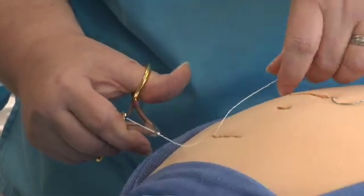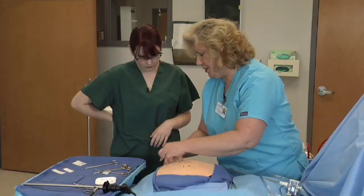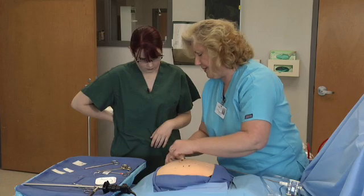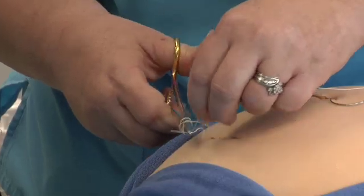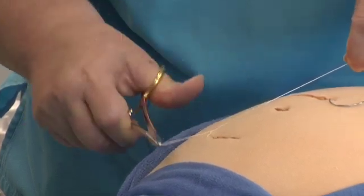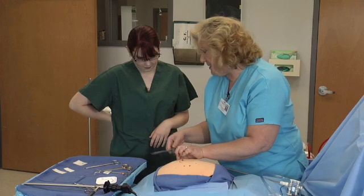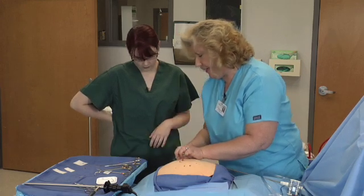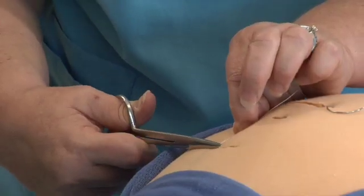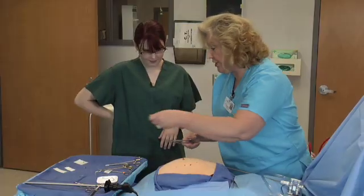You leave a little bit of the tail of the suture on the opposite side of the incision, and you'll wrap it around three times, grab the tail, pull it through, and then rock it back and forth until you get the desired tension to help close. This is an interrupted stitch, so what I'm going to do is cut it here. If we did a continuous stitch, I would just keep going. But an interrupted stitch is a much sturdier stitch.